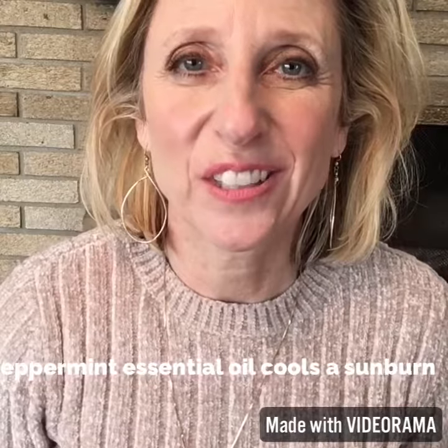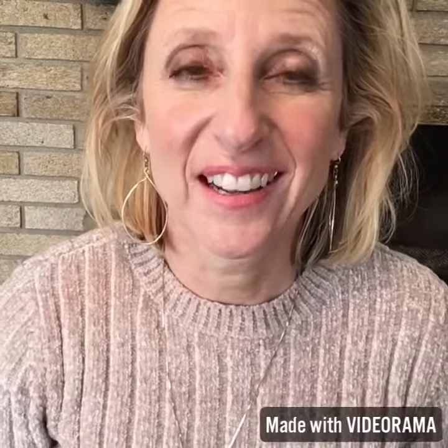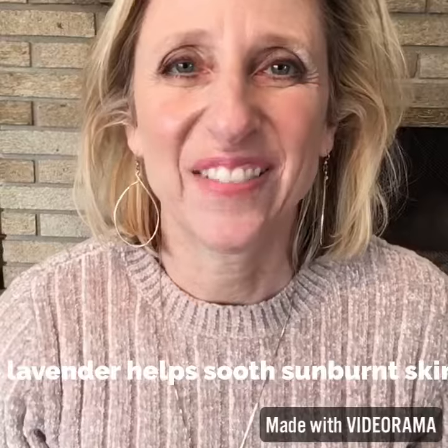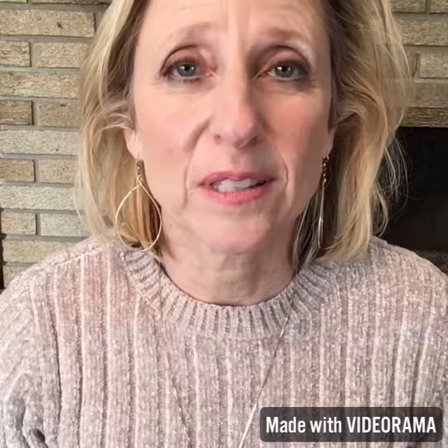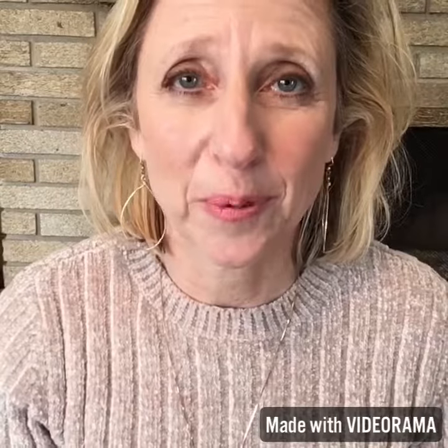The best essential oils to use if you get sunburned on your vacation are lavender and peppermint. Peppermint is very cooling to the skin. If you just have lavender, lavender works excellently. You just put it with some carrier oil and put it on the affected area. If you have time before you go, make a spray.